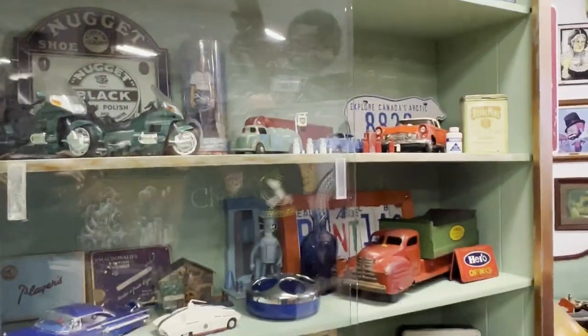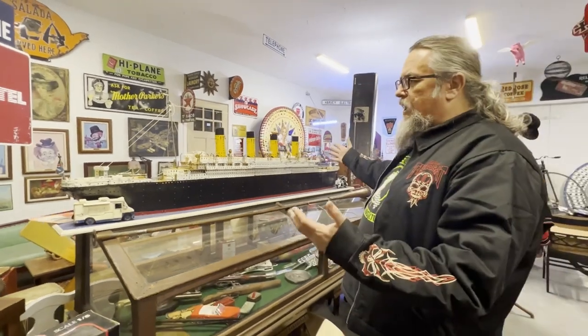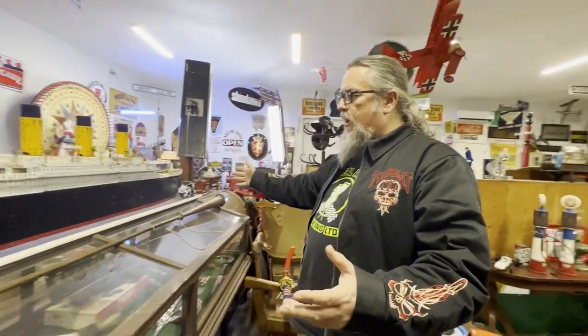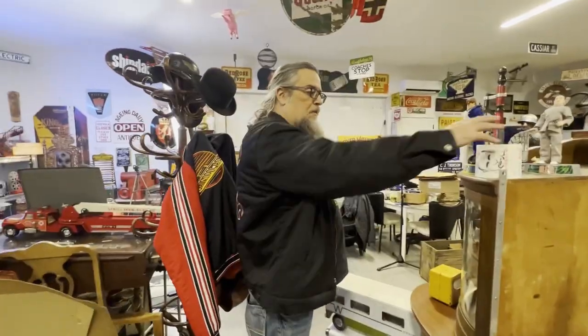That's my favorite kind of collectible. And speaking of not being able to find another one like it, right here we've got the Titanic. We have actually done a short reel on this at one time. But it's just amazing — it's hand-built out of Meccano by one guy. It took him years to do, and it's just one of the most amazing pieces of one-off that I can think of.